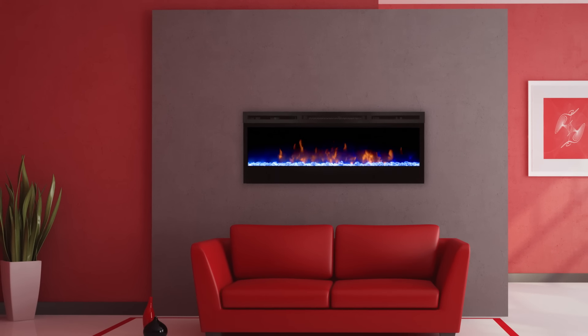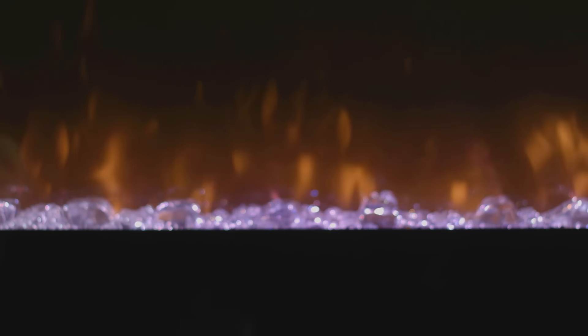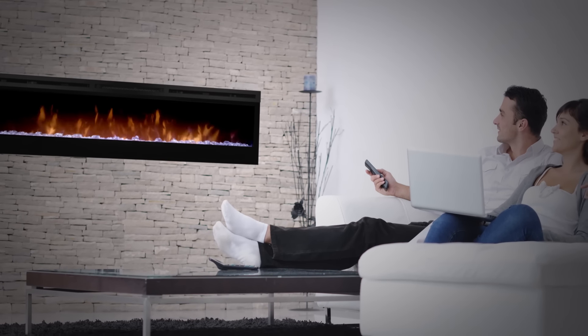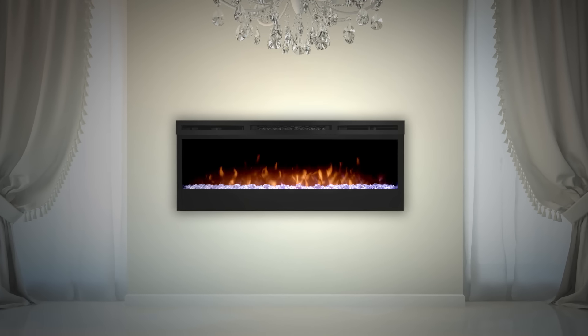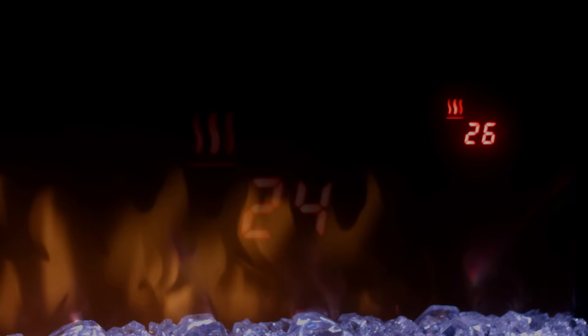A convenient multi-function remote allows you to control 100% of the fireplace features from the comfort of your chair. Complete with a floating LED display, you can view temperature settings and specialty functions such as a sleep timer and the color themes.